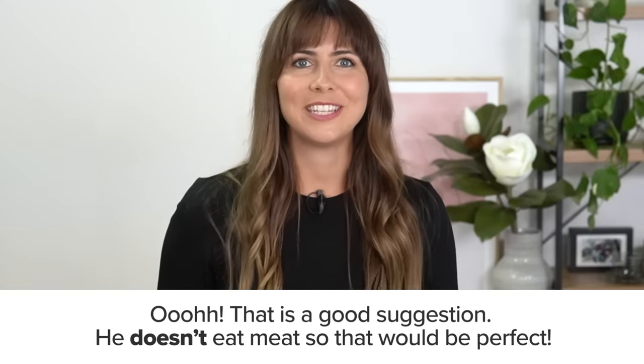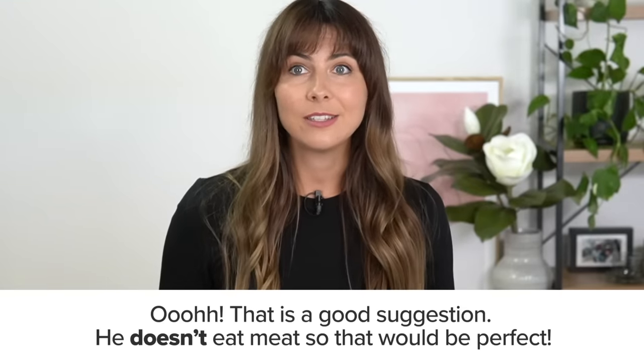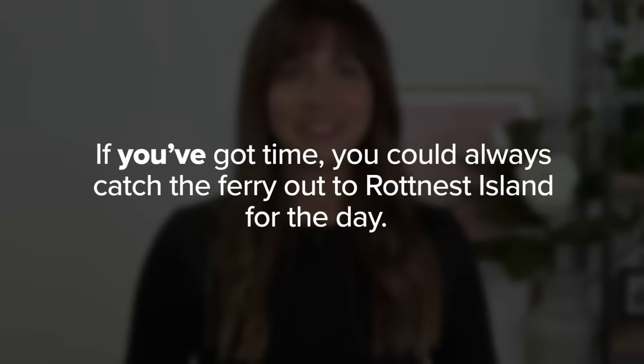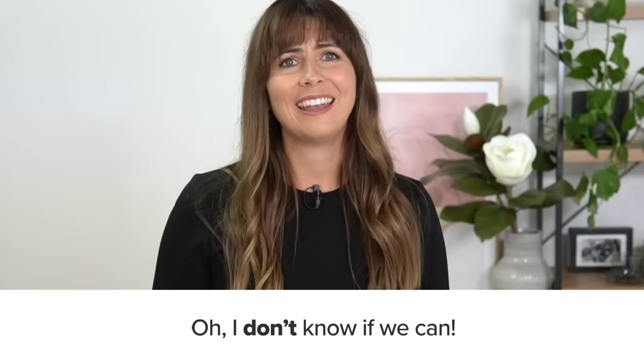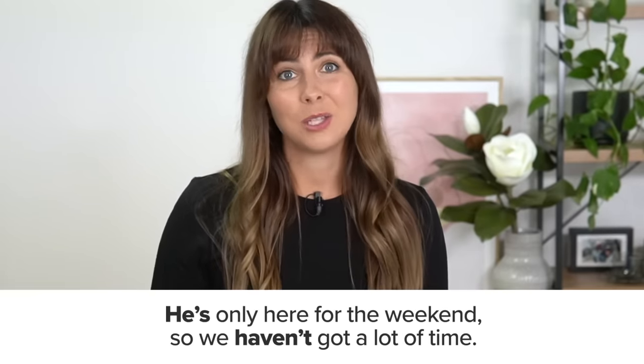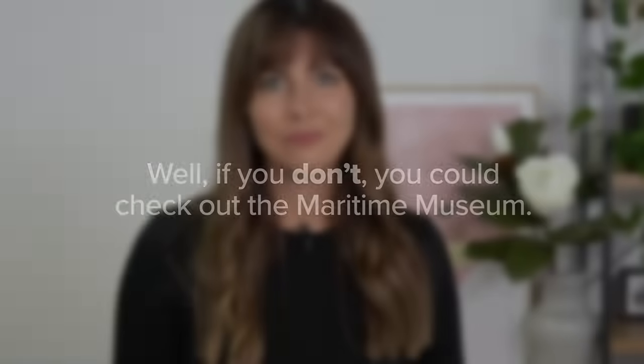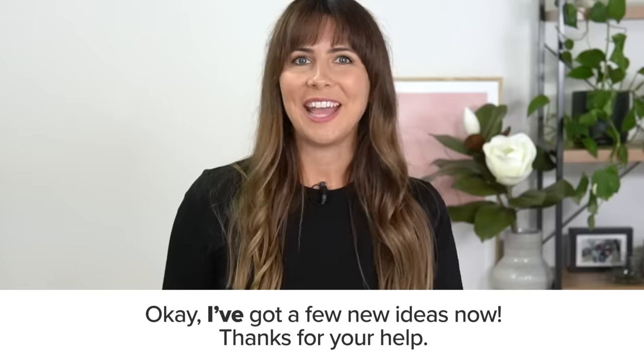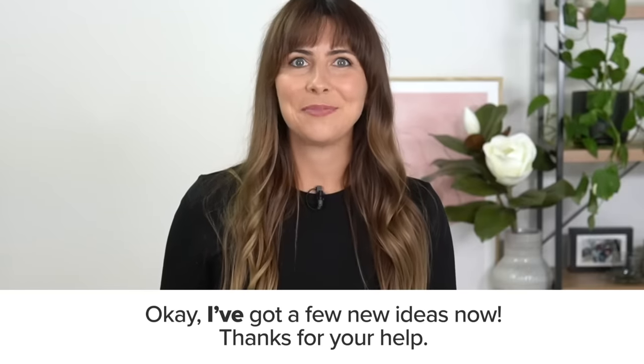Oh that is a good suggestion! He doesn't eat meat so that would be perfect. I don't know if we can. He's only here for the weekend so we haven't got a lot of time. Okay, I've got a few new ideas now. Thanks for your help.